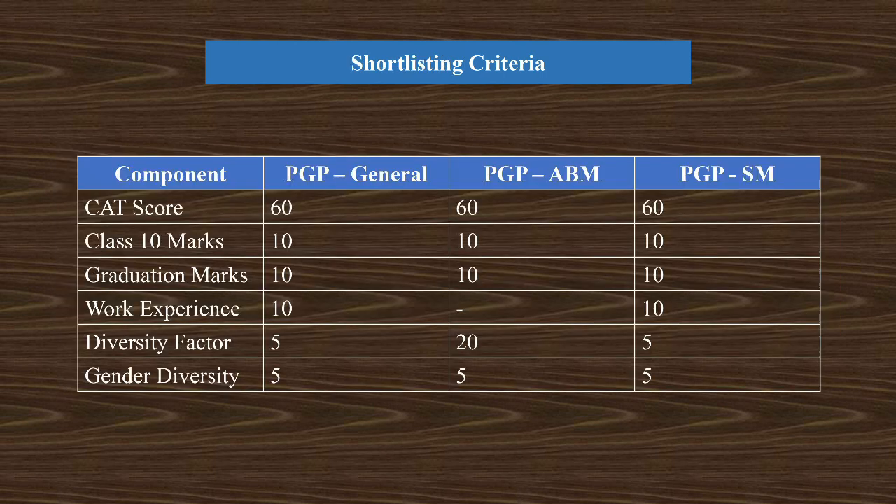Now let's look at the shortlisting criteria. This criteria varies for all three disciplines — PGP General, ABM, and SM. But for each of them, CAT carries 60 percent weightage, Class 10 carries around 10 percent, graduation marks carry 10 percent, work experience carries 10 percent for PGP General and PGP SM. Gender diversity and diversity factor carries 10 percent for PGP General and PGP SM, while diversity factor carries 20 percent for PGP ABM.